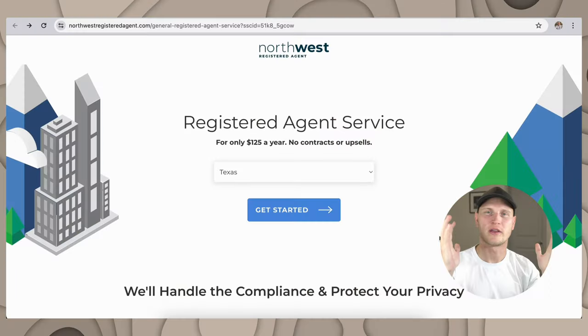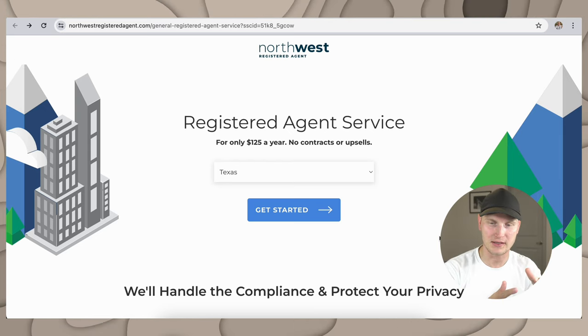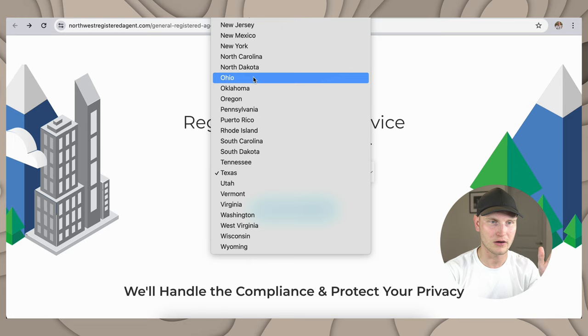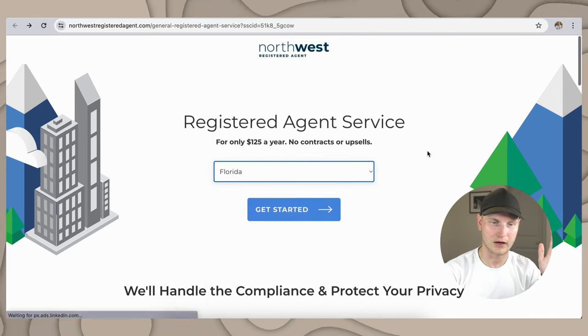For this last part of the video, I wanted to walk you through the features of how to get started with a service like Northwest Registered Agent. We'll leave the link below, but I think it would be good to see how it can make your life a bit easier. Here we are at Northwest Registered Agent — this is really just for the agent service. It looks like it's $125 a year. We're going to click Florida right there.